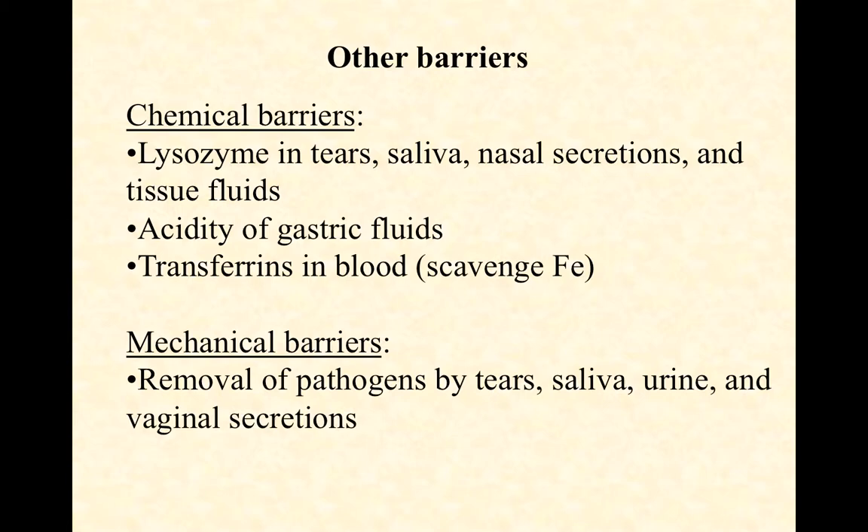There are also important mechanical barriers that are obvious when you think about them. Anywhere there's liquid flushing, microbes will be removed. This includes tears flushing across the surface of our eyes, saliva constantly being produced in our mouths with constant swallowing, urine keeping the microbial count in the distal urinary tract as low as possible, and vaginal secretions. Any liquids being produced in a sort of positive-pressure form can act as mechanical barriers.